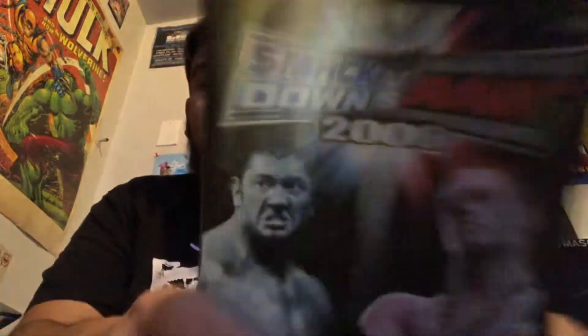For the PlayStation 2 we got SmackDown vs. Raw 2006, but it's actually the first SmackDown vs. Raw, not 2006. That kind of blows but it's whatever.